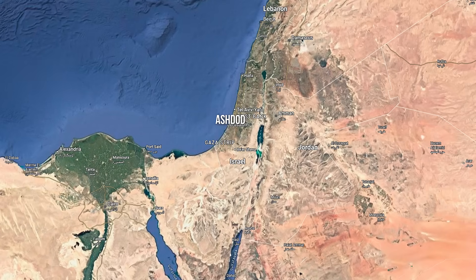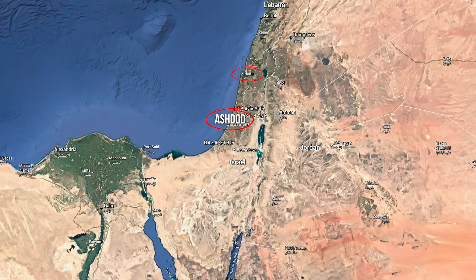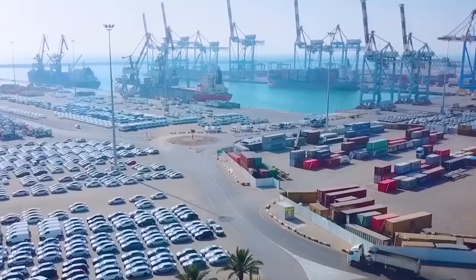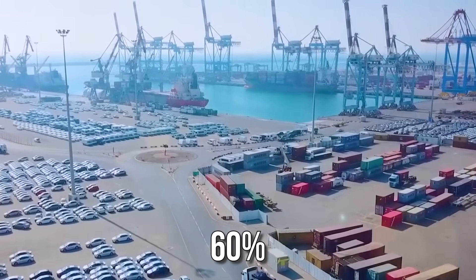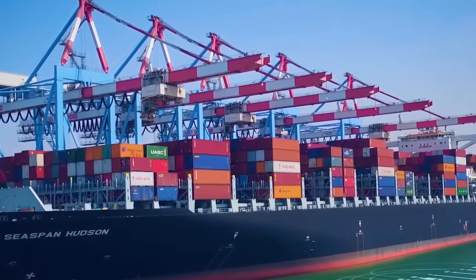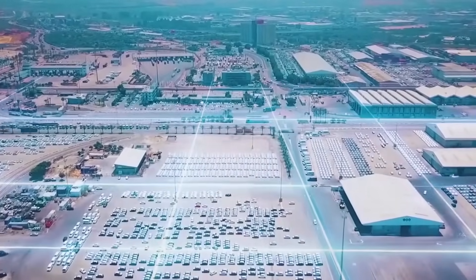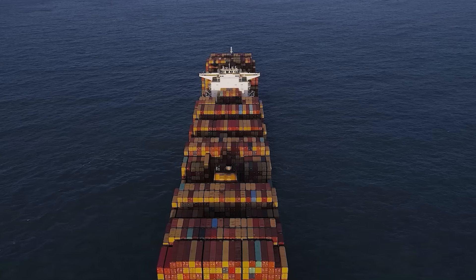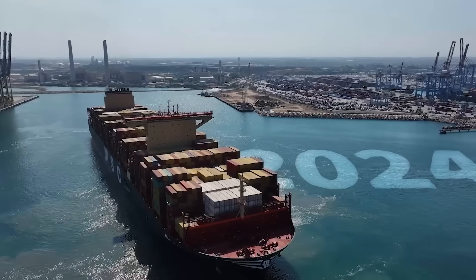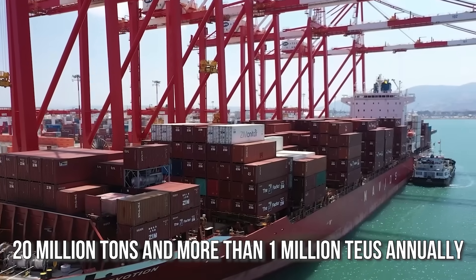Israel mainly trades with the rest of the world through two Mediterranean ports, Ashdod and Haifa. Ashdod is one of Israel's main seaports, located just 25 miles south of Tel Aviv, playing a key role in Israel's logistics and handling over 60% of all the country's imported goods. It specializes in container transport and can handle ships with a capacity of up to 18,000 TEU. Port of Haifa, located in the north in a natural deep-water harbor, is one of the largest in the eastern Mediterranean, handling 20 million tons of cargo and more than a million TEUs annually.